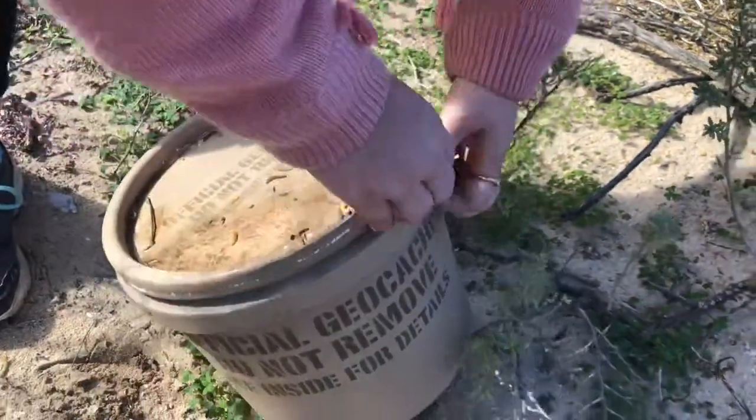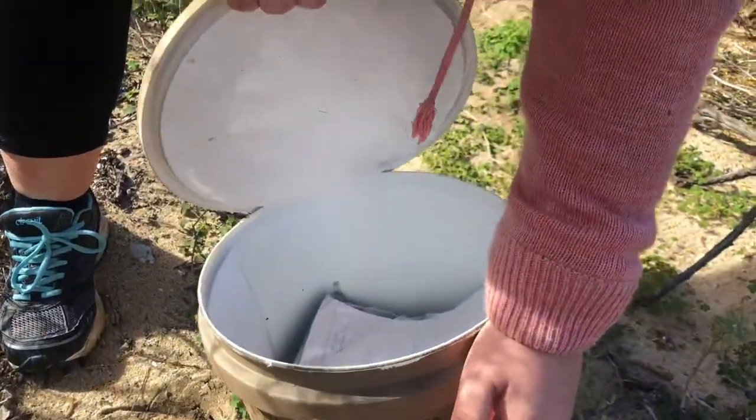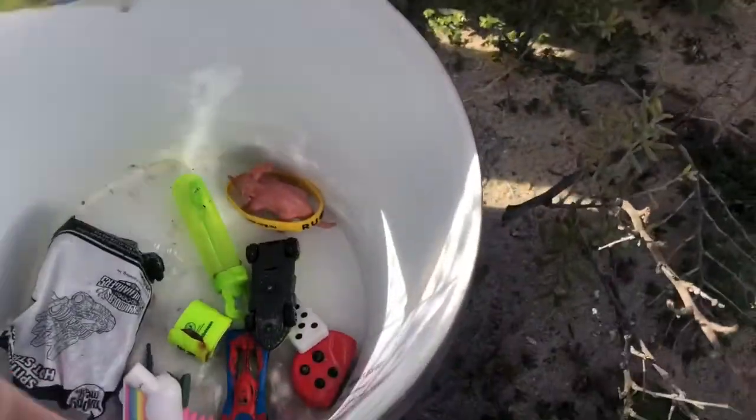Alright, let's have a look what's inside. There we go, I got it! It's massive. Oh, we've got a heap of swaps. We didn't bring any swaps.